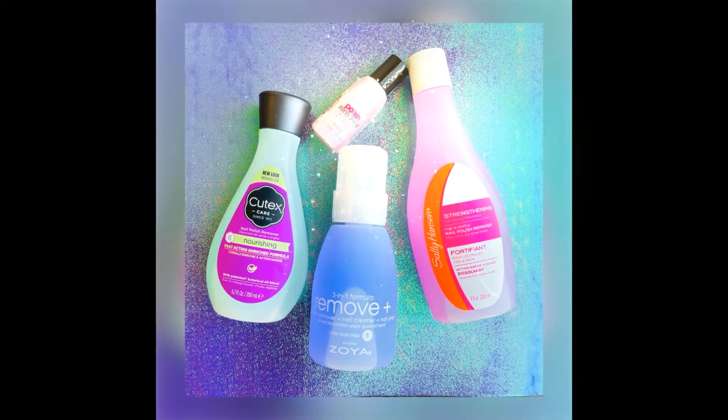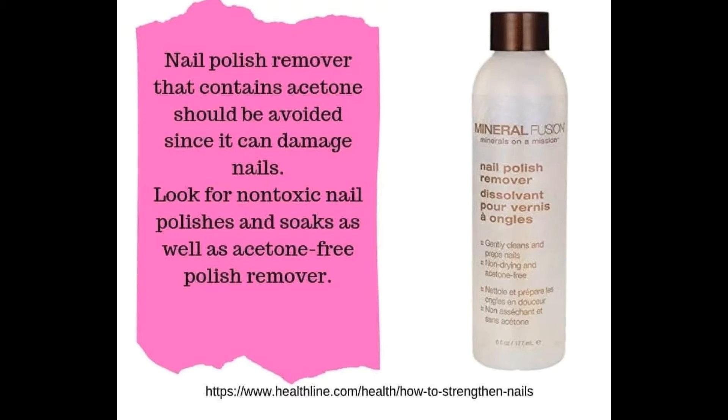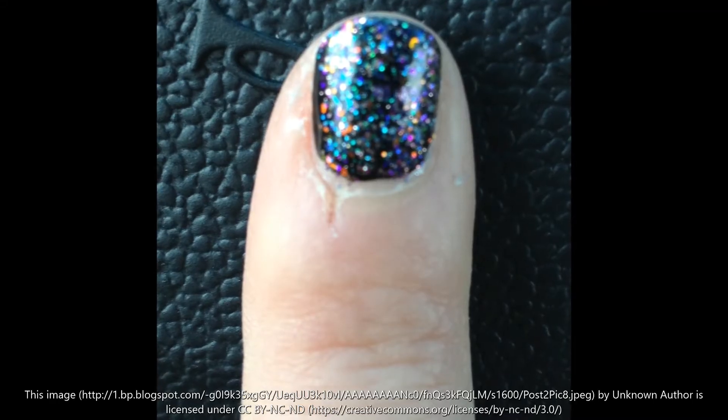Not all polish remover is created equal. Acetone-free is the only kind of remover I suggest. Anything else dries out your nails and leaves them prone to cracking and peeling.